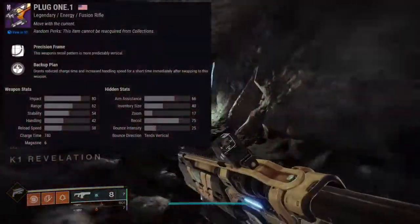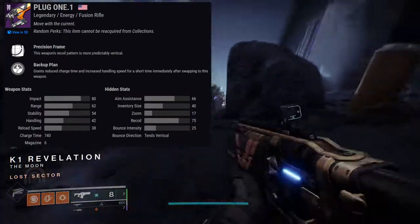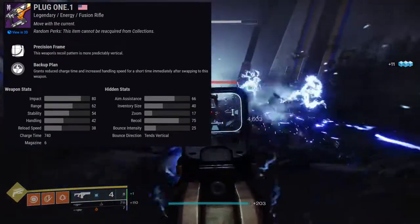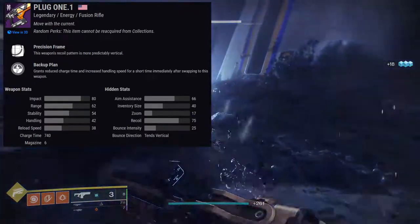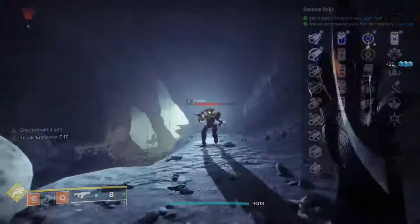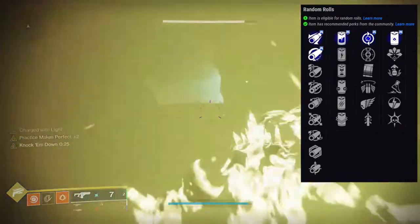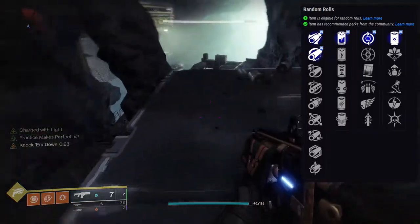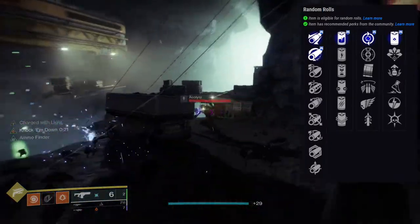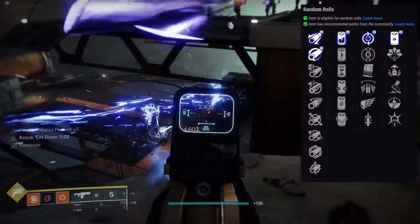Let's talk about Plug One, which is a Precision Frame ARC Fusion Rifle. I don't really care about this weapon — I have no emotional attachment to it mostly because I don't remember it. But let's talk about the perks. First row: Feeding Frenzy, Heating Up, Under Pressure, Bottomless Grief, Killing Wind, and Quick Draw. Second row: Reservoir Burst, Cornered, Adrenaline Junkie, Kickstart, Backup Plan, and Thresh. I actually don't even remember what perks I got on mine.